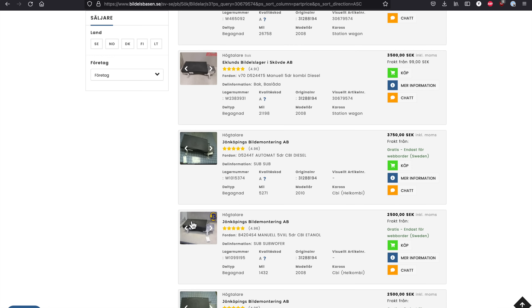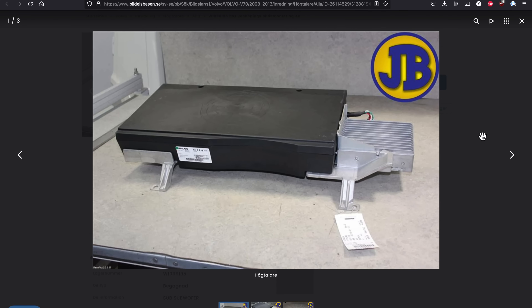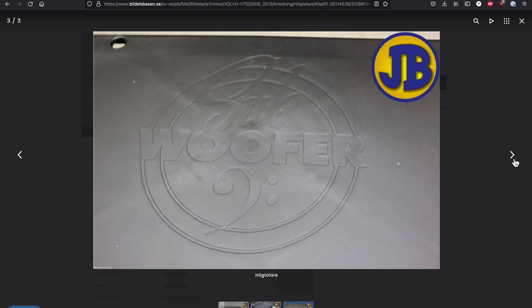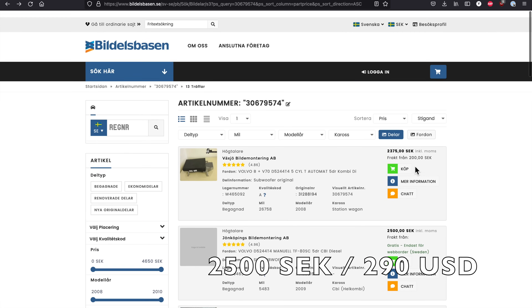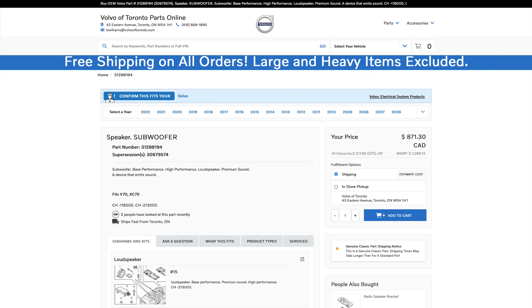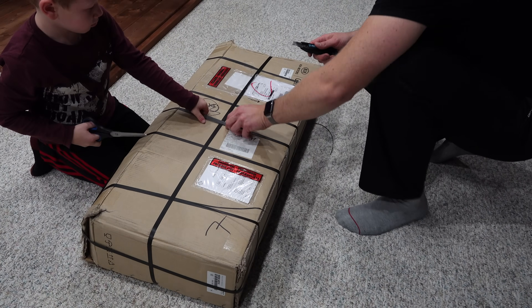Including shipping, I paid a total of 2500 Swedish kronor, which comes to around 290 US dollars, and it got to my home in just six days — that's awesome. The subwoofer available from the dealer would come to 1000 Canadian dollars, so this is three times more expensive. Let's get into the unboxing.